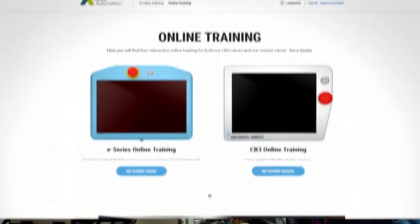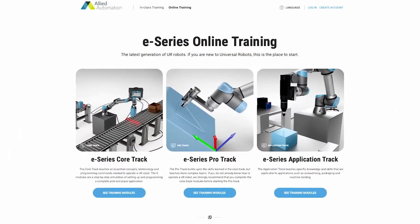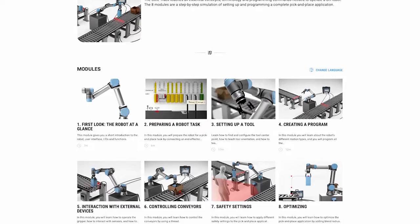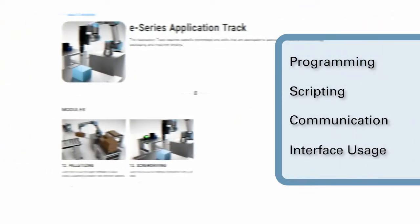Starting with the highly popular and comprehensive online UR Academy, which broadens users' knowledge of cobots and prepares them for all aspects of interfacing with our complete line of collaborative robots — programming, scripting, communication, and interface usage.